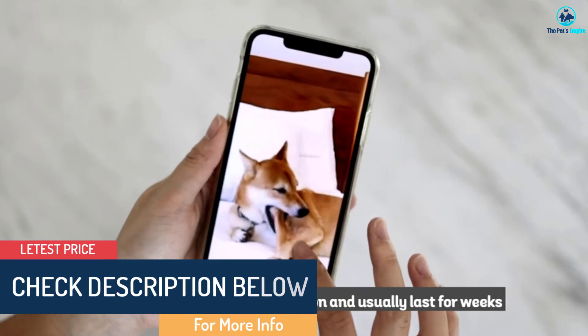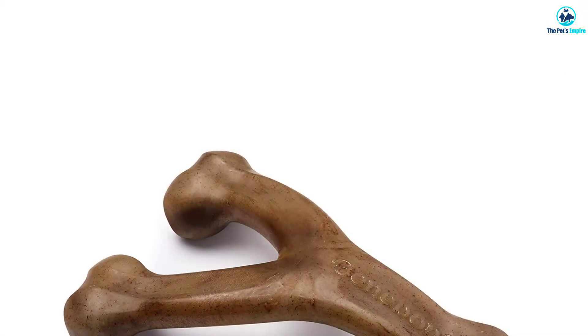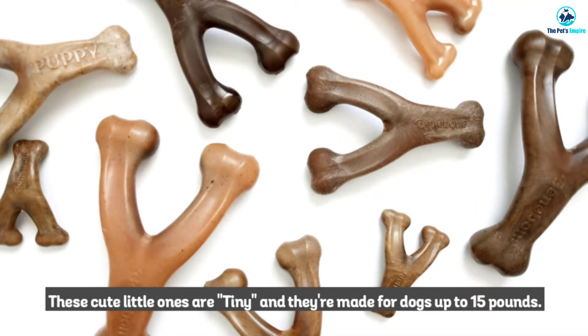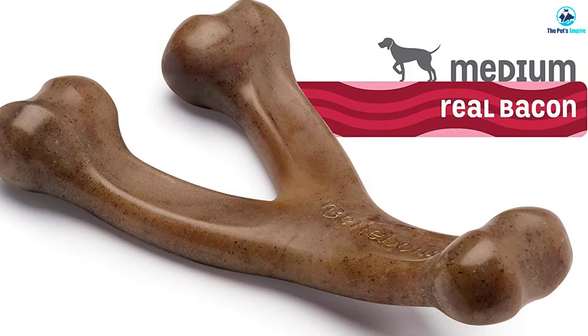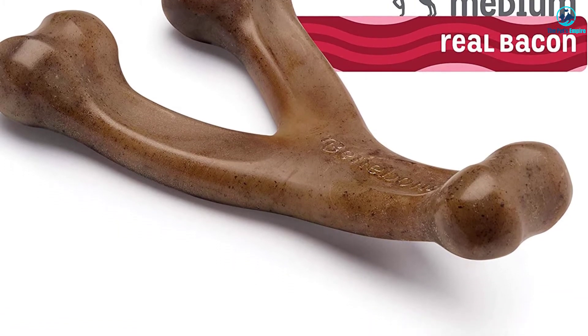This dog chew toy is for pets that are 70 pounds and under. If you have a more giant dog, don't worry — Bennybone makes products for your larger animal too. If anyone in your family has a nut allergy, the company advises that you don't purchase this product because it is made in a facility that also creates products containing nuts, which brings the possibility of cross-contamination.